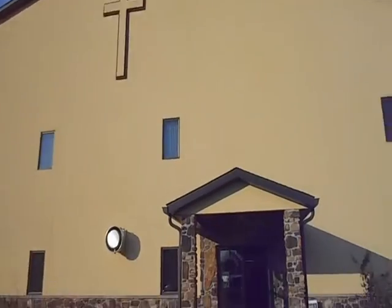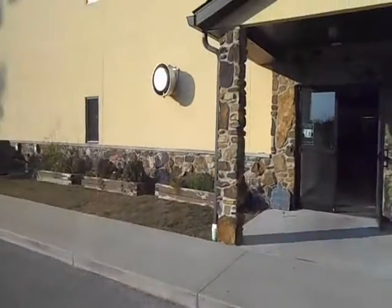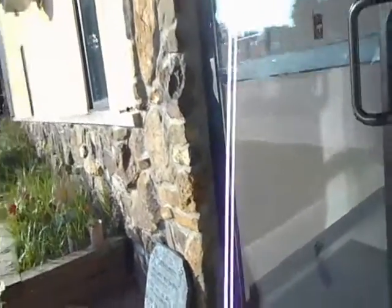I wanted to make a video of what the inside of a church looks like for a lot of Jehovah's Witnesses who haven't been into a Christian church before. Especially if you've been born and raised in it, it's kind of scary. So I want to show everybody that it's not scary.